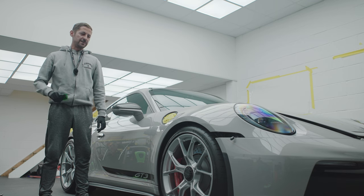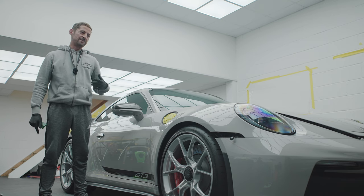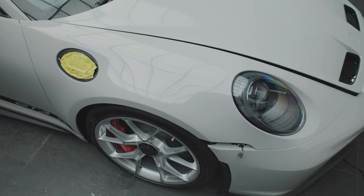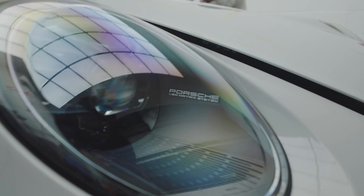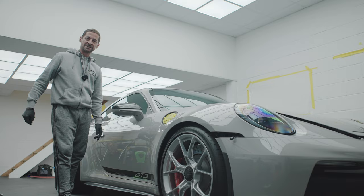We're in the PPF bay and we've got this lovely Crayon GT3, and it's going from gloss back to gloss again — so it's going to stay exactly the same, but be protected. The front end is quite difficult on this car; the wings are really curvy going around the headlight all in one piece. We're going to start cracking on with the doors, onto the rear quarters.